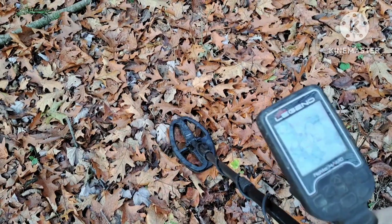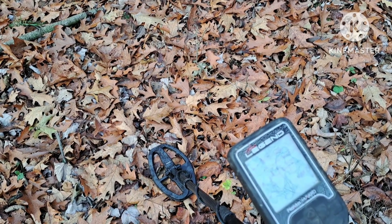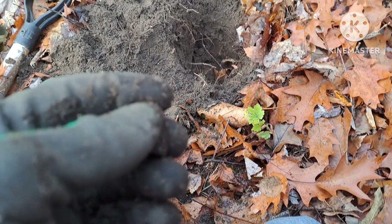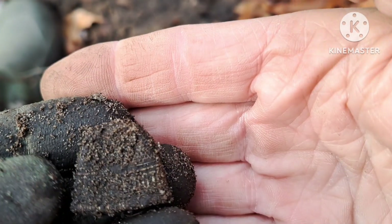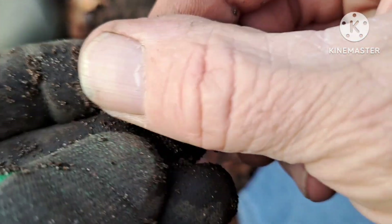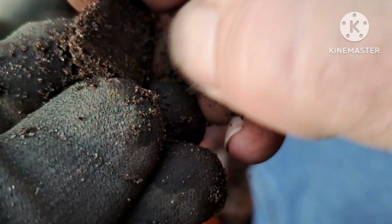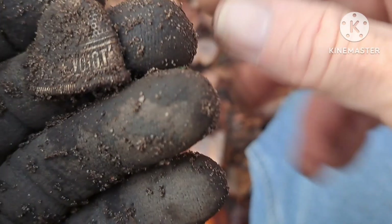I got a pretty tight high tone right here — kind of looks like it's small, in the penny range. Let me dig it up. I just had a real high tone and look what popped out — not cleaned up yet, but that is another thimble. This one looks like it has some writing on it. Crescent something — I'm going to clean it up.